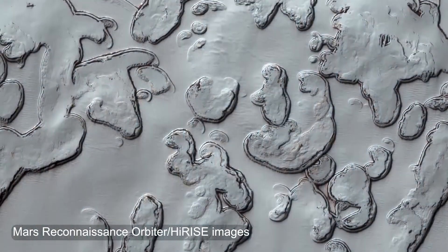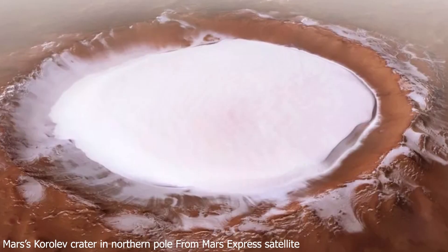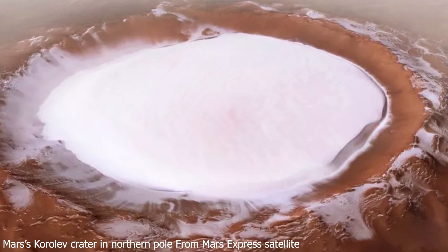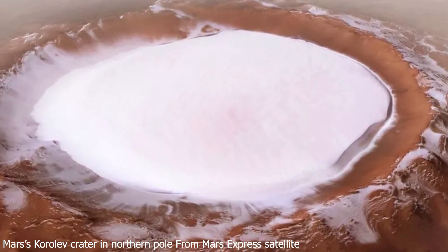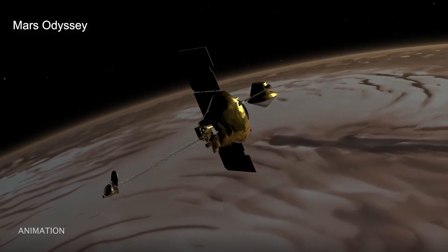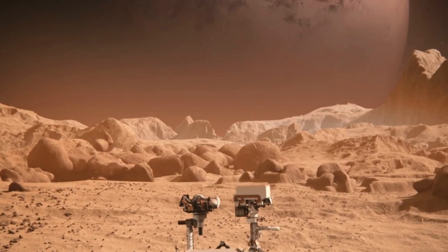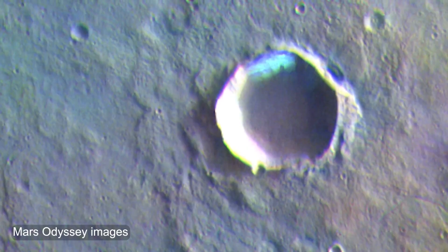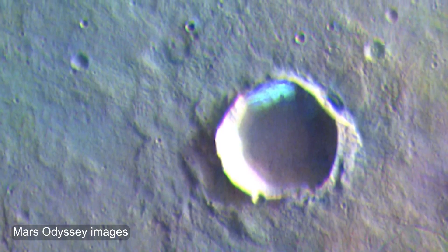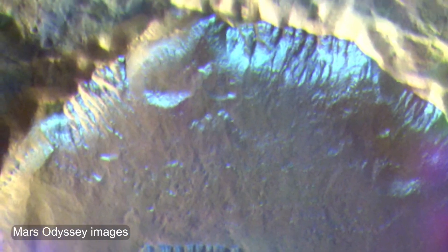So you might ask: how do we know it snows? On Mars, snowfall is restricted to the planet's coldest regions — the poles — when cloud cover is present at night. Cameras on orbiting spacecraft can't see through those clouds, and surface missions can't survive in the extreme cold. As a result, no images of falling snow have ever been captured. But scientists know it happens, thanks to a few special science instruments.